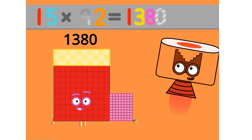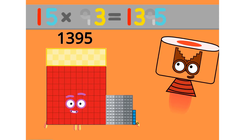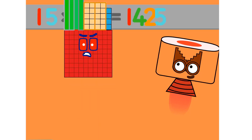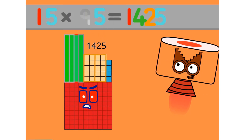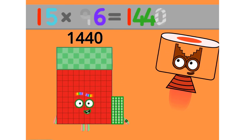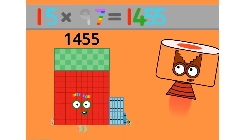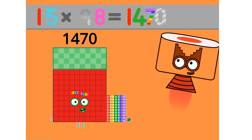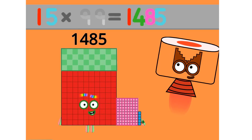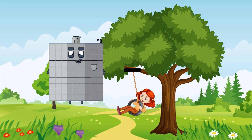15 times 92 equals 1380. 15 times 93 equals 1395. 15 times 94 equals 1410. 15 times 95 equals 1425. 15 times 96 equals 1440. 15 times 97 equals 1455. 15 times 98 equals 1470. 15 times 99 equals 1485. 15 times 100 equals 1500.